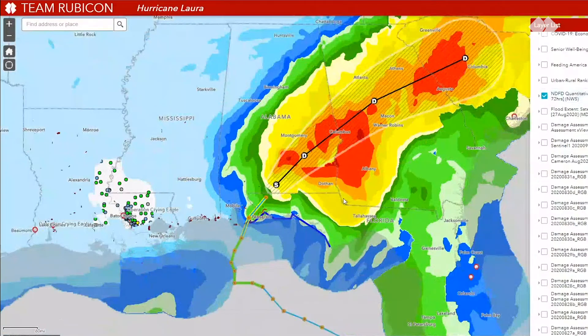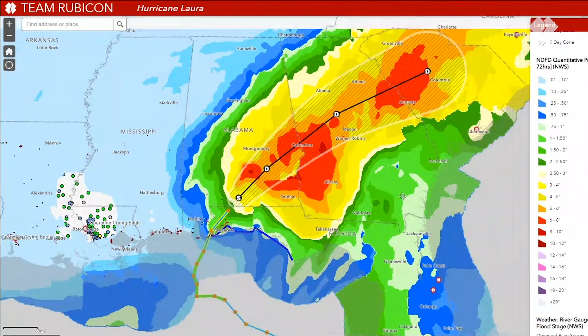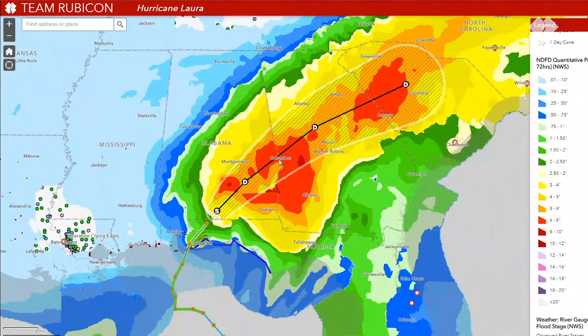The current forecasted rain for the next 72 hours does not include what has already fallen — this is just looking ahead. We can see multiple impacts as the storm moves from Alabama into Georgia, with anywhere from six to ten inches of rain expected in the next 72 hours. That's on top of what those areas have already received.